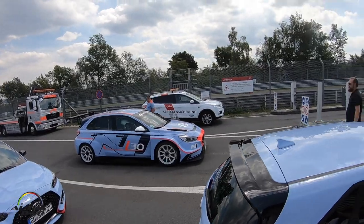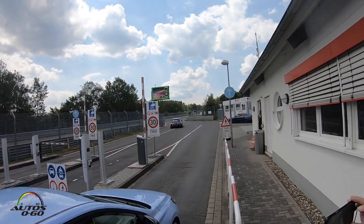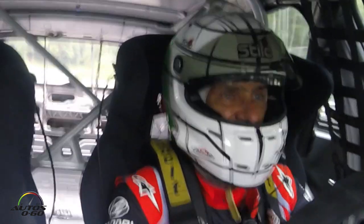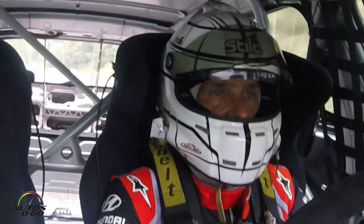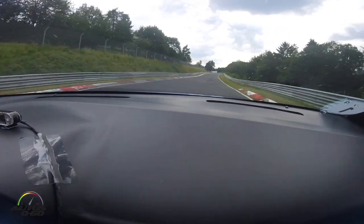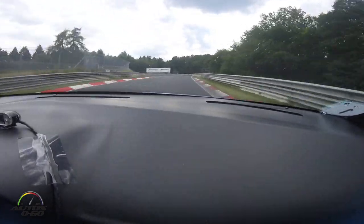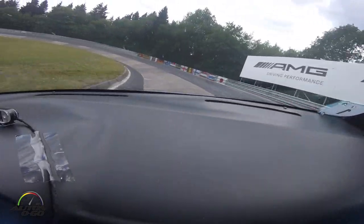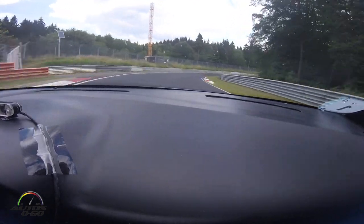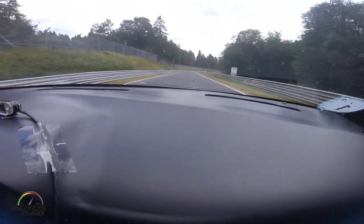The Nürburgring is a unique track — it's 20 kilometers long and very difficult to remember. I spent two or three years just to learn the line and to know the tricks of this track. It's a beautiful track because you have very fast corners, a very long straight — three kilometers long — but you also have tight corners and the famous Carousel corner with very high banking. It's a unique experience around the Green Hell, because everybody calls this track the Green Hell.